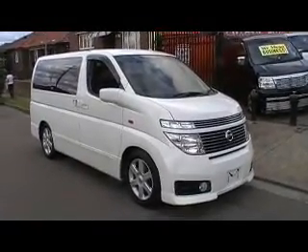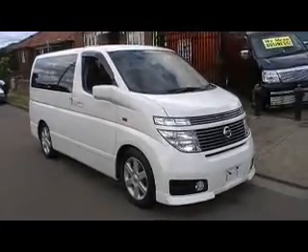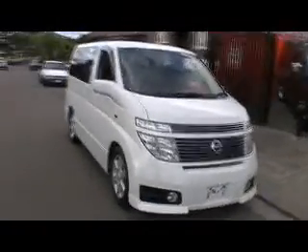G'day viewers, it's Phil from Edward Lee's Japanese Auto Center. Just had another beautiful E51 Elgrand turn up from Tokyo from our supplier Nobu.